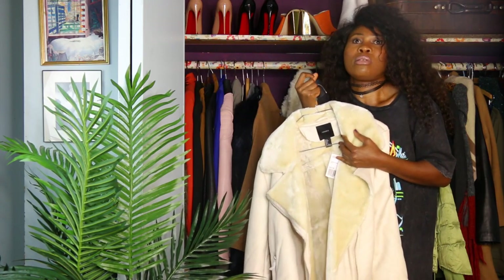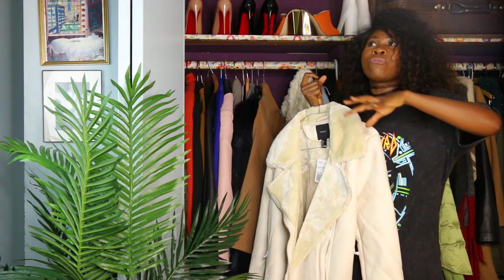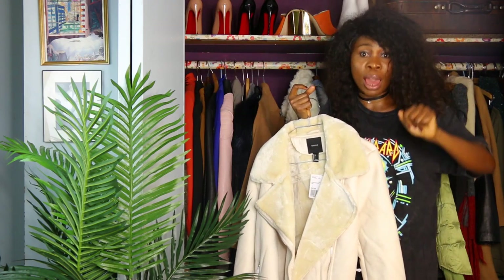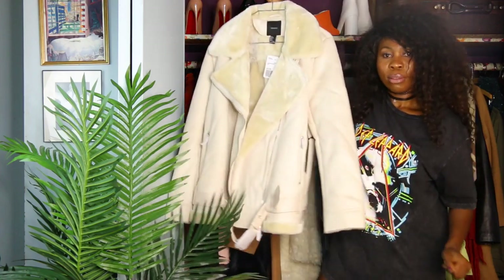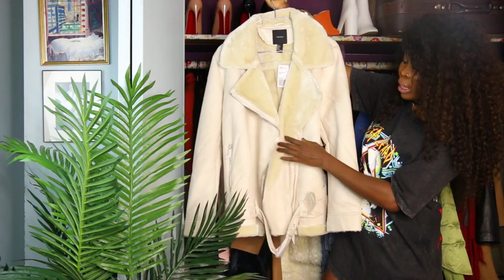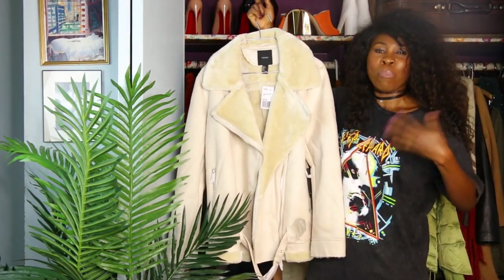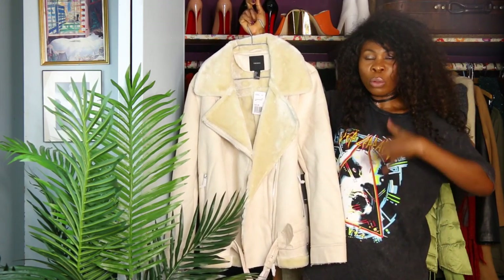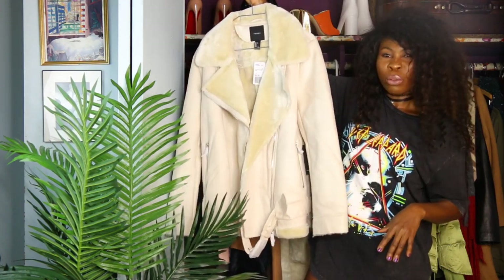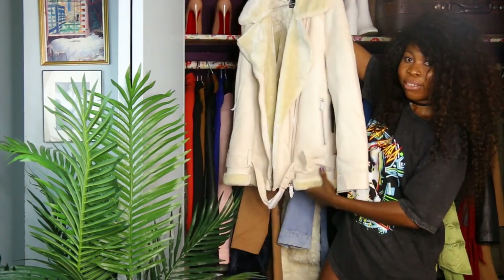Oh my god, the softness — it's so soft and so warm. If you have any type of severe winter where you live, this is a must-have. The color is beige — it's beige. You can pair this with a pair of denim jeans and a white crop top or even a turtleneck, and you'll be good to go. I got mine in a size large and we also have this belt right here.